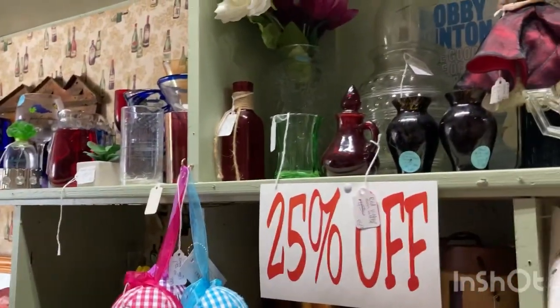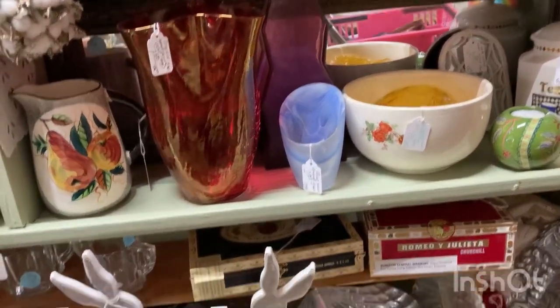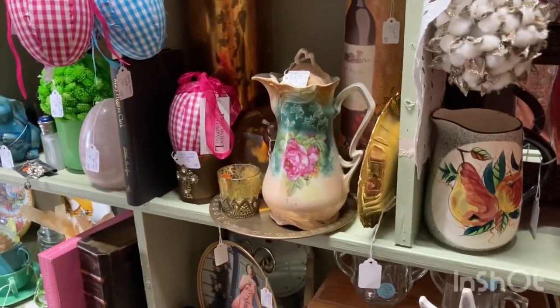There's 25% off here. I don't see anything... it's kind of a pretty picture — yes, that is a very pretty picture.